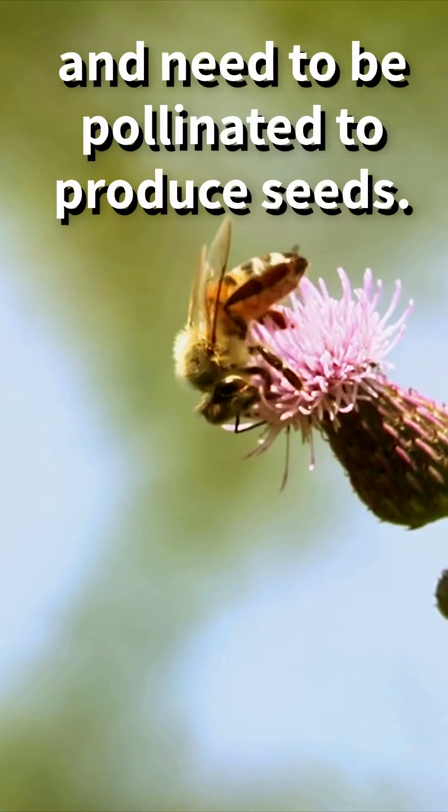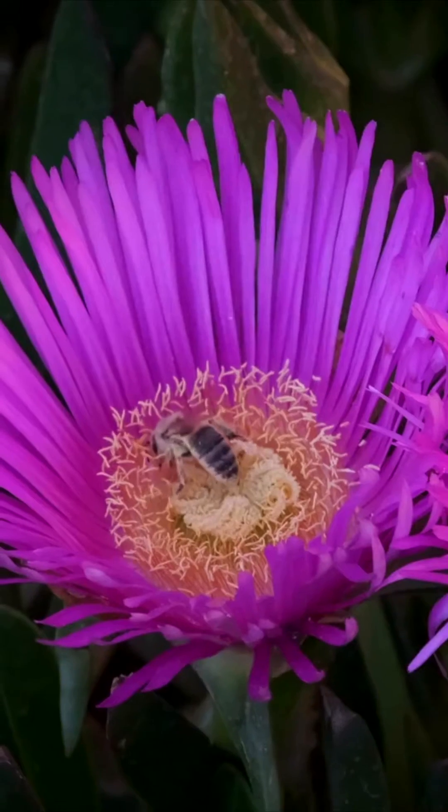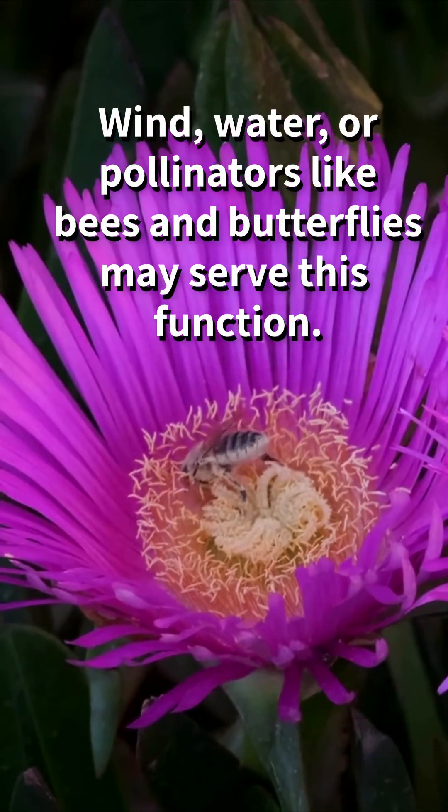Pollination is the process of transferring pollen from the male part of a flower to the female part. This can happen in a few different ways, such as by wind, water, or insects like bees and butterflies.